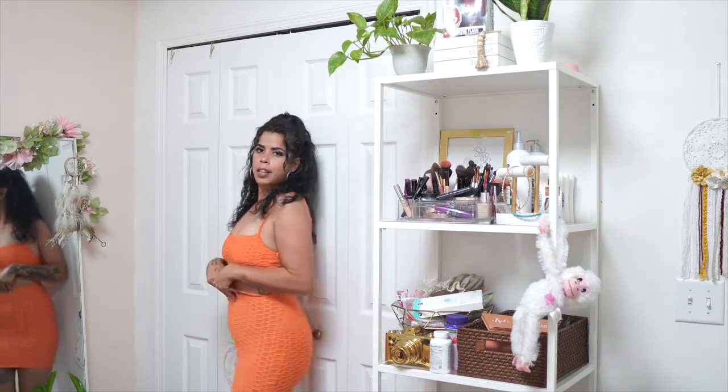This dress is so cute — it's orange and it matches my heels, that's why I got it. Let me back up and show you how it looks. It's like a little strap right here, super cute, very comfortable. I really like it.